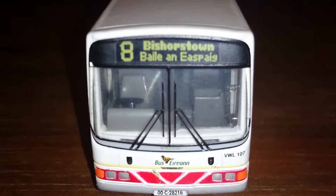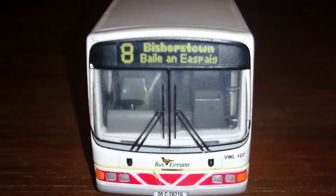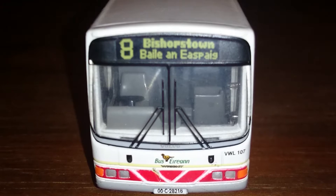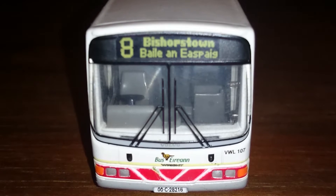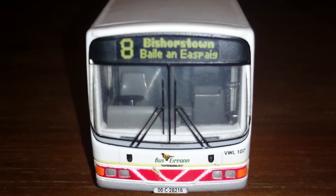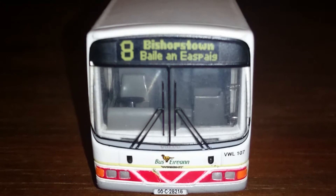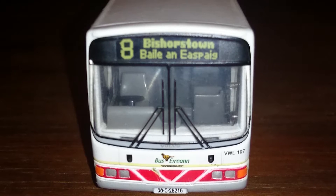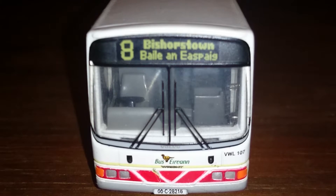Welcome to part three of my model bus collection. In this video we have a Volvo Wright Renown. This particular operator is called Bus Éireann, as you can see the name on the front. This is number eight on the destination board, going to Bishopstown — that's obviously Irish for Bishopstown. The fleet number on this one is VWL 107 and the registration number is 00C 28216.